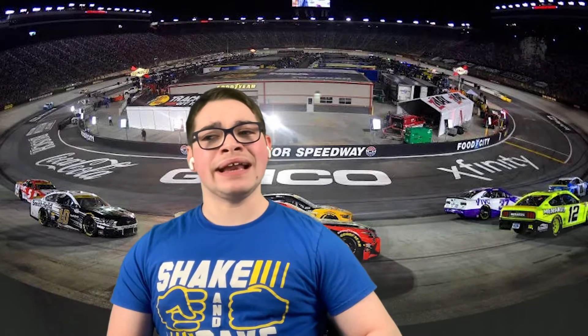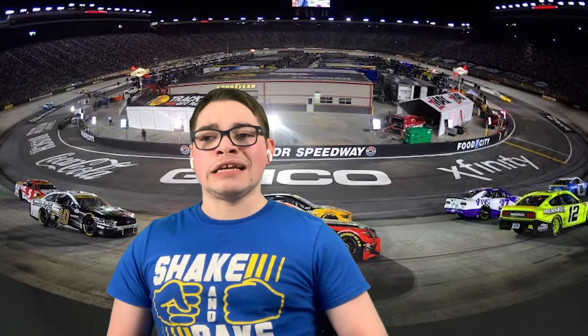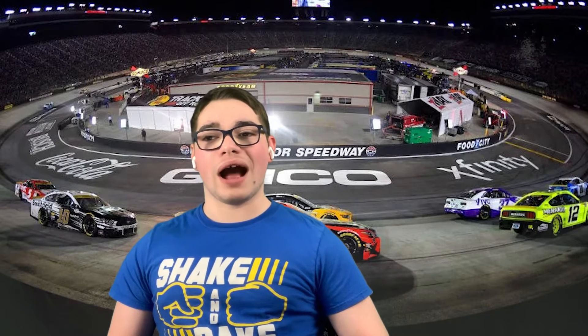Kyle Larson making a great pass for the lead, with two laps left to go in the race. Kevin Harvick made one last attempt to get by him, even hitting the back of Kyle Larson's car, which sent him on a wild ride. Kyle Larson was able to hold on to get a crazy and wild Bristol Night Race win. Way to go, Kyle Larson.